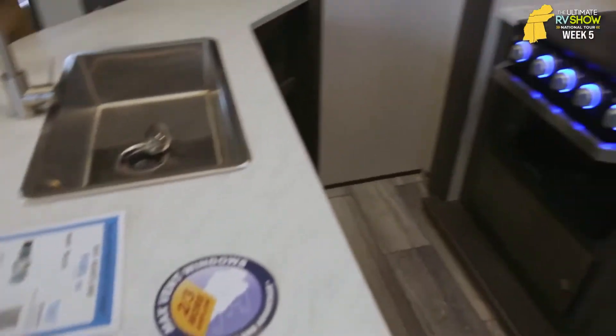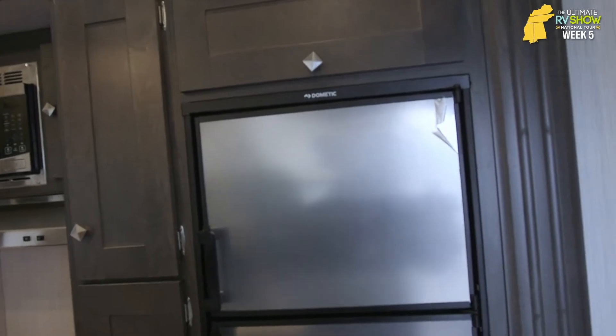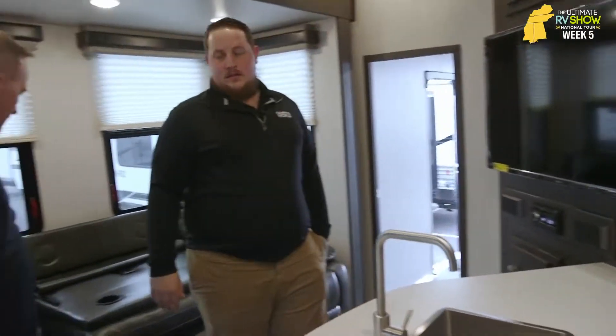With the kitchen, you have this nice peninsula setup — it's kind of like an island but gives you that separation from the living area to the kitchen, so you don't feel like you're watching TV while you're cooking. They're going to move to that 10-cubic-foot fridge that everybody's going to nowadays, and it's one of the greatest upgrades in the RV industry. Some of them run on 12 volts, some run on gas or electric — you get the option to have both.